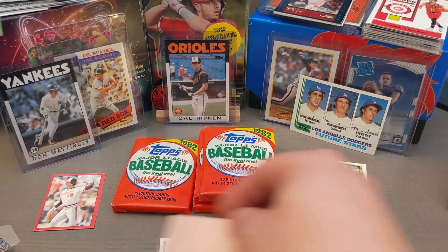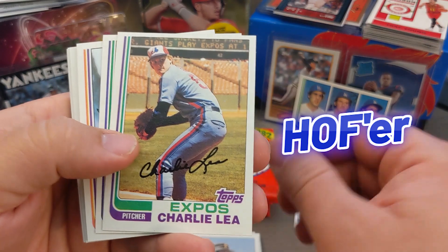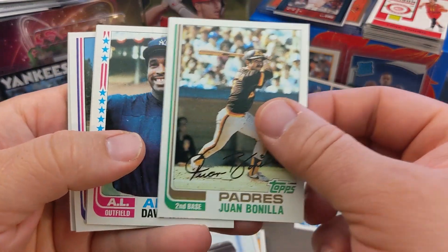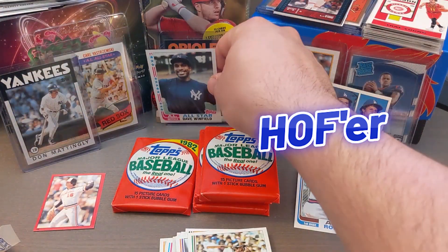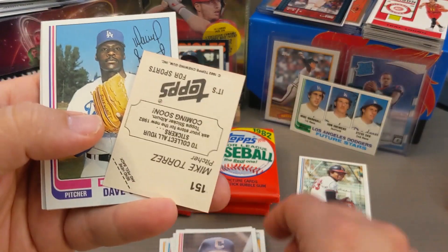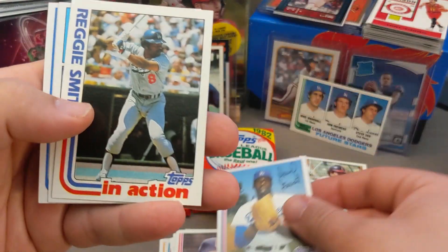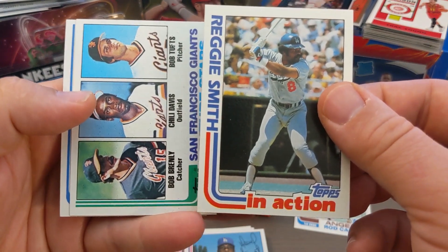The gum comes out nice and brittle. Right off the bat — Willie Stargell, Hall of Famer! Charlie Lee, Gary Alexander, Juan Bonilla. Dave Winfield, Hall of Famer — a really cool All-Star card, I like that one a lot. And then I got another sticker. This is Dave Stewart's rookie card — pretty neat, in really good condition. I might get that graded.